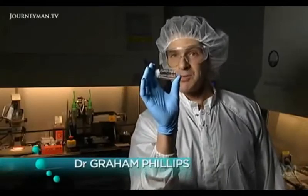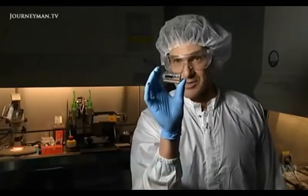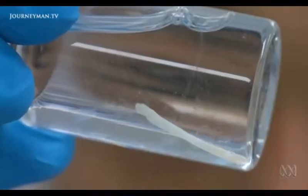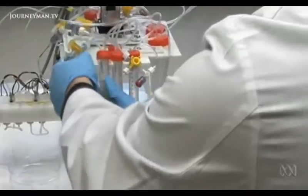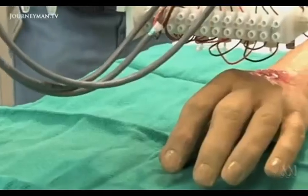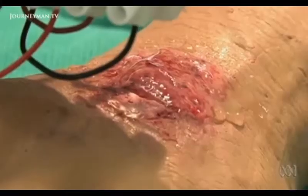This is what you get: a replacement blood vessel made out of your own cells. This blood vessel is the width of a few human hairs. Back in North Carolina, they're developing another application for bioprinting.